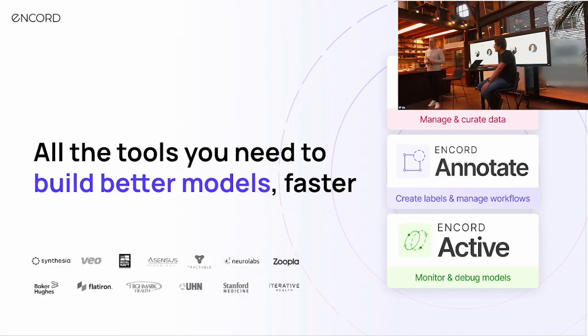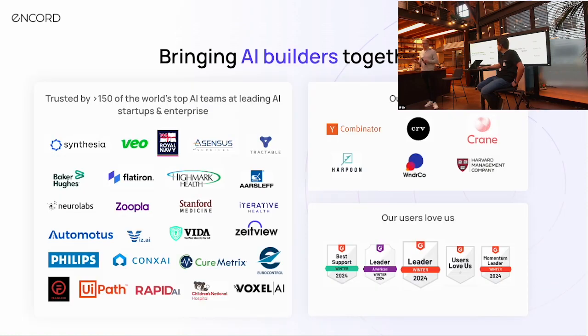I want to thank all of you for coming. Just a few words about Ancord: we're building a data development platform for AI. We work specifically with vision and multimodal applications, building tooling that helps you with data management, creation, annotation, workflow tooling, and also model testing and evaluation.